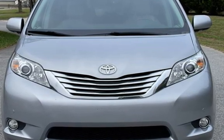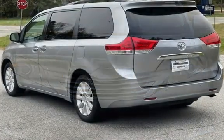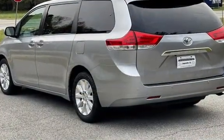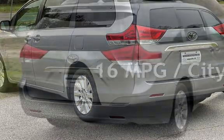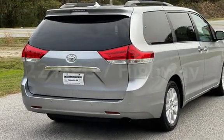This Toyota has less than 113,000 miles on the odometer. Estimated fuel economy for this vehicle is 16 miles per gallon in the city and 22 miles per gallon on the highway.